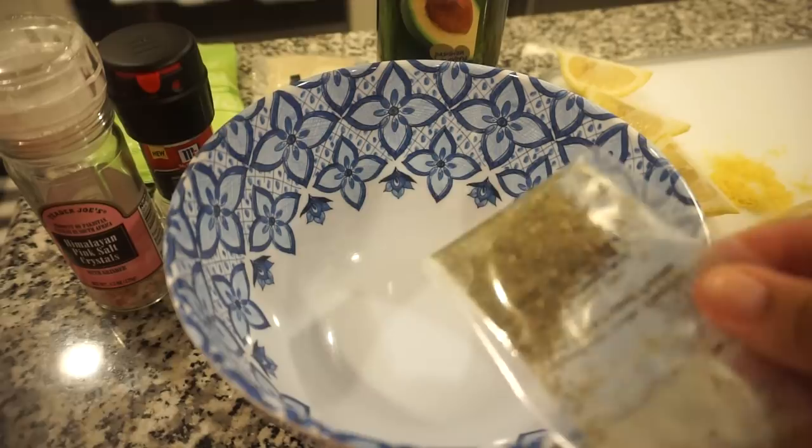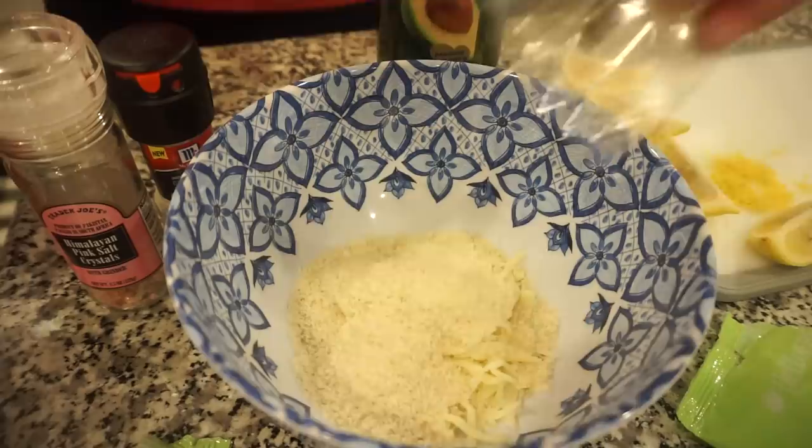Next, in this bowl I'm going to add mozzarella, panko, some salt and pepper, a little bit of olive oil, and Italian seasoning. Mix that together and that is what will go on the chicken.